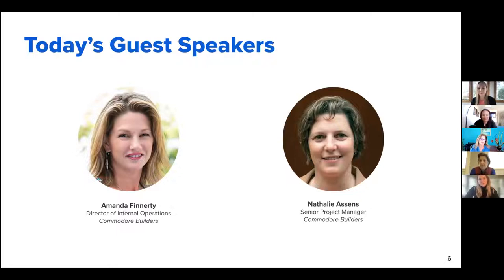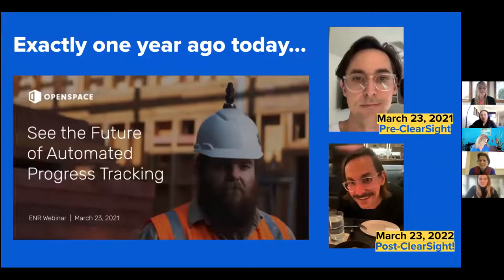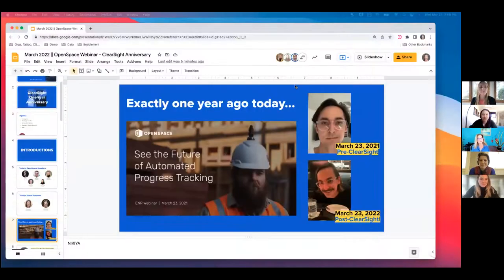My name is Natalie Asnes — I'm a senior project manager at Commodore Builders. I've worked in this industry for a little over 20 years. I always try to find ways to do things better and smarter, and I think OpenSpace is an amazing tool. Before today's webinar, we had a lot of questions in the community about ClearSight specifically from OpenSpace users who haven't used ClearSight yet, so your perspective today and sharing your stories will be very valuable to our users.